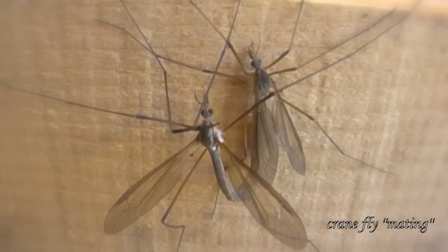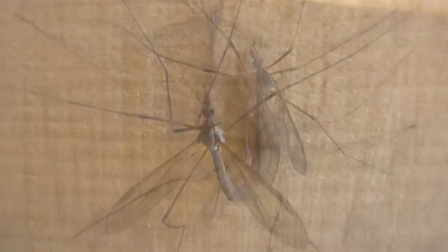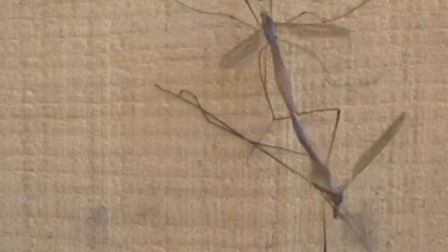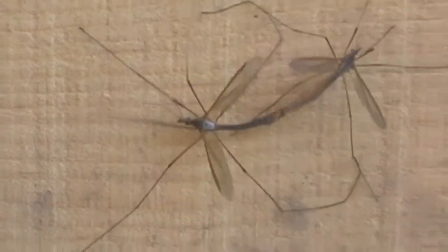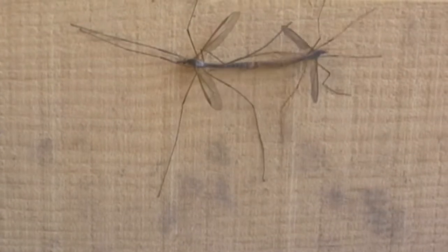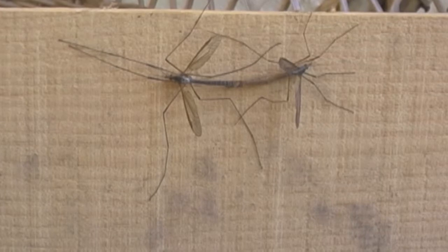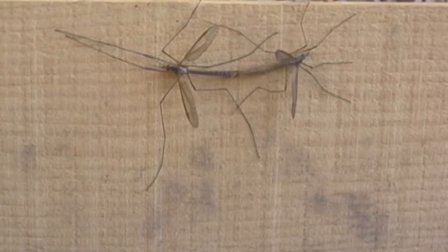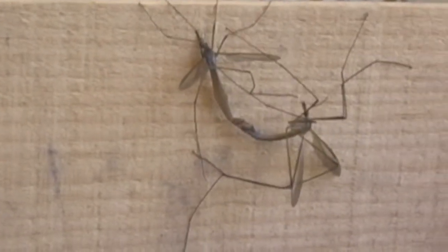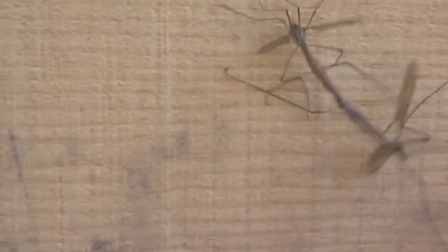This is a film section of a crane fly mating. Tipula paludosa, the European crane fly, is about 30 millimeters long. This European species was introduced accidentally in British Columbia in 1965 and has since spread to California, where they were first collected in 1999. They range worldwide and like humid areas, often near streams, wet moss, and muddy places along creeks.